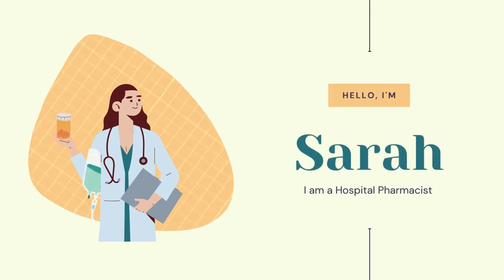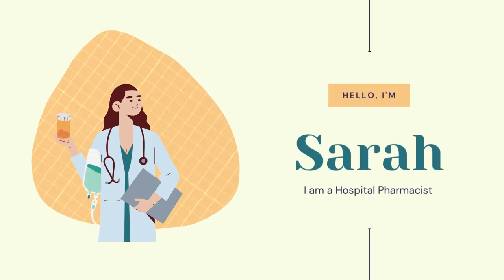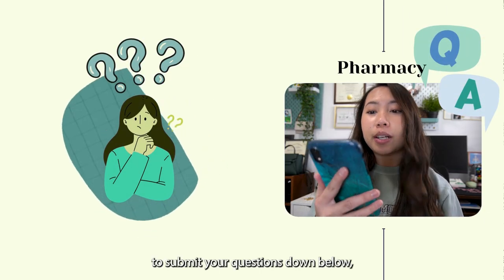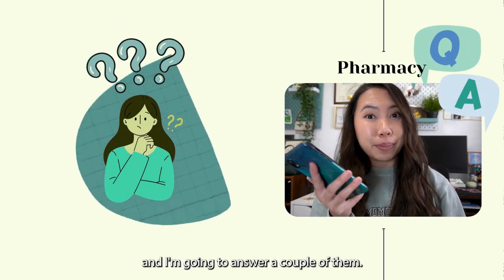Hi, I'm Sarah and I'm a hospital pharmacist and today is another Q&A session. I asked you guys to submit your questions down below and I'm going to answer a couple of them.